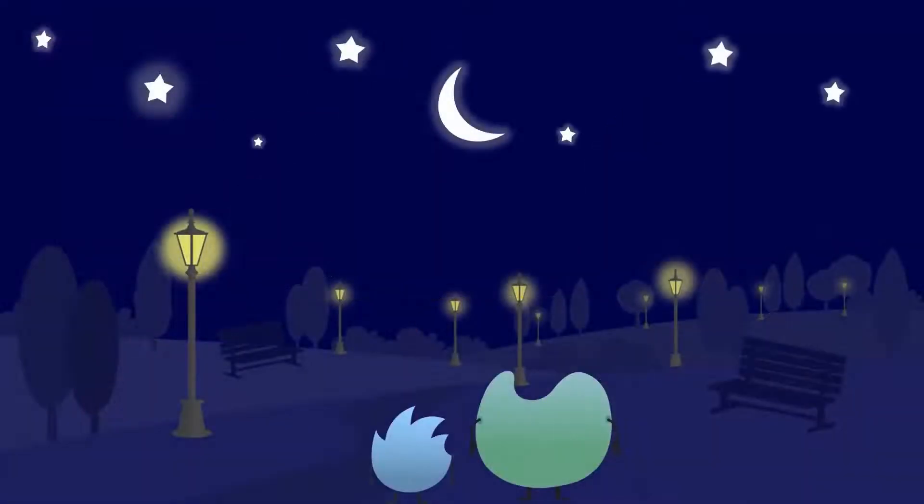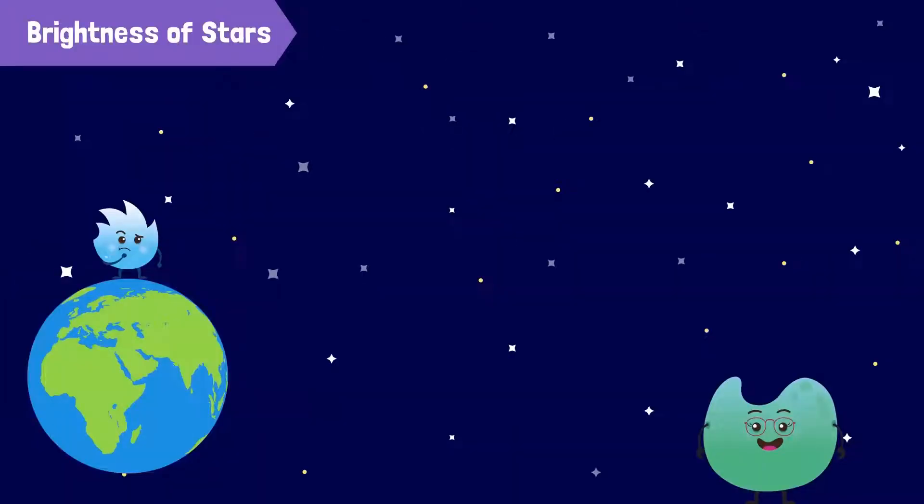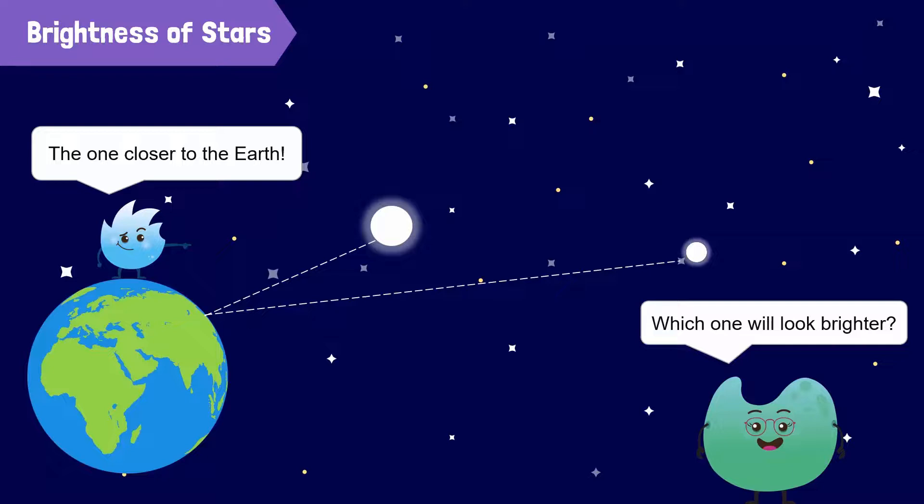Now let's discuss brightness. Look at these street lamps. The lamp further away appears dimmer than the one closer to us, even though they both emit the same amount of light. It's the same with stars. Imagine two stars that emit the same amount of energy — one is near the Earth and the other is further away. Which one will look brighter? The one closer to the Earth.